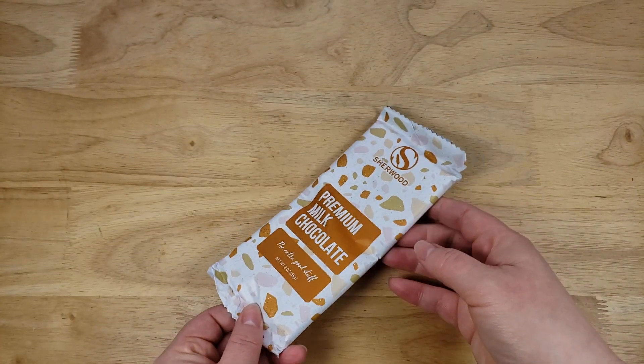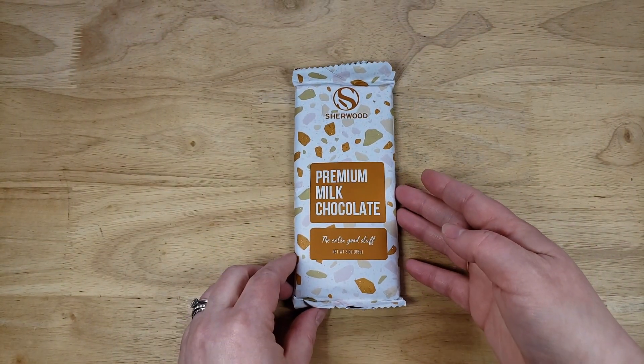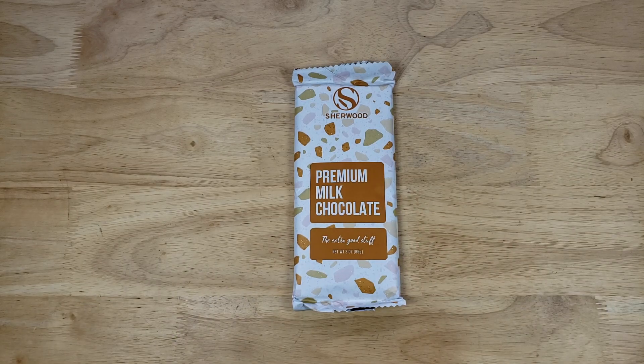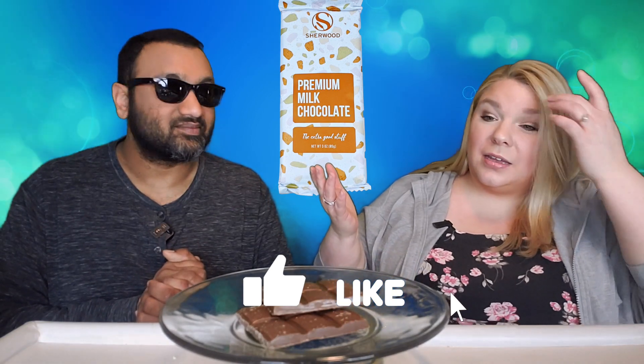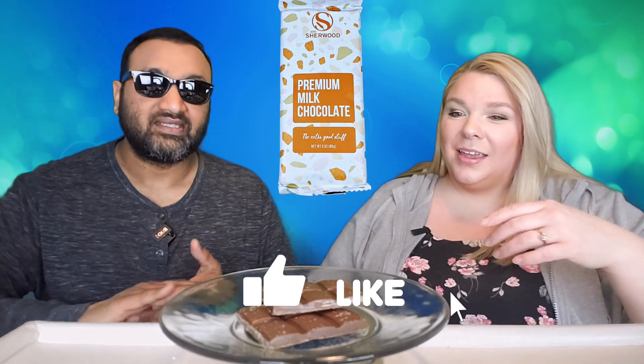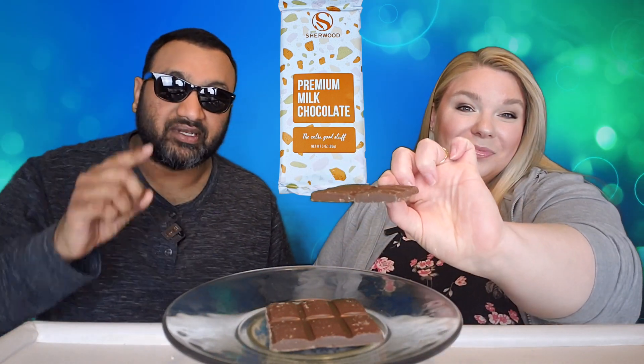The look of the bar isn't really screaming premium to me. This just seems like something you would buy off a kid in a parking lot for a dollar. Does it say on the back what the extra good stuff is? It doesn't — there's nothing on this packaging. You're going to have to eat it and find out. It looks like a private label candy. Basically we review ridiculous items before you spend your hard-earned money — let us tell you if it's worth it.